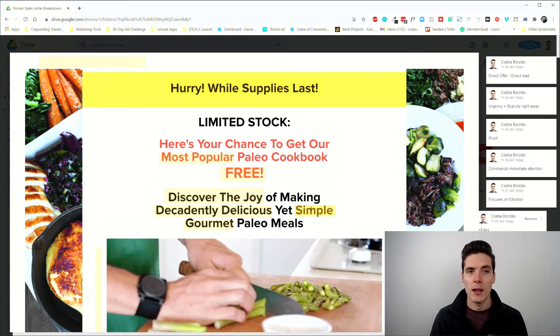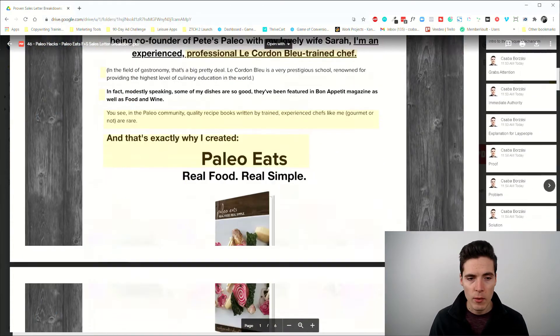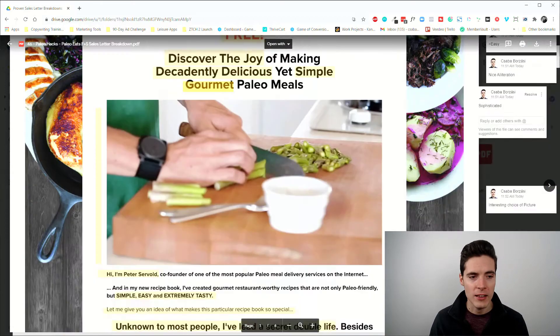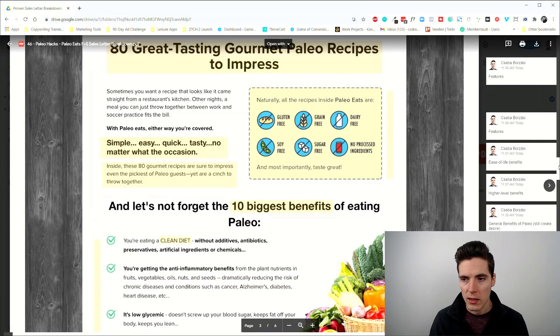'Simple' is very important — people are busy, they don't have time for elaborate cooking. Whenever you can highlight the simplicity of your product, that it works for everybody and is easy to do, it's definitely a big plus. And 'gourmet paleo meals' implies sophistication and high quality. In the background we have nice-looking foods that already make you salivate, plus an organic natural wood texture.